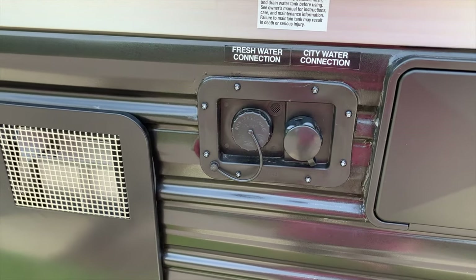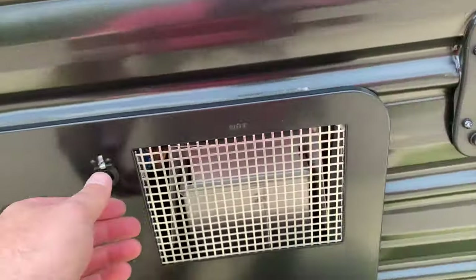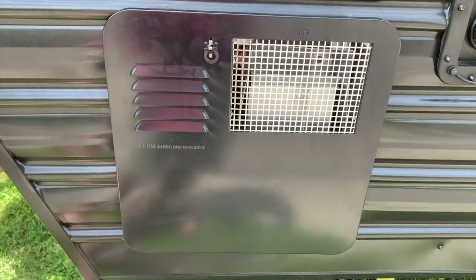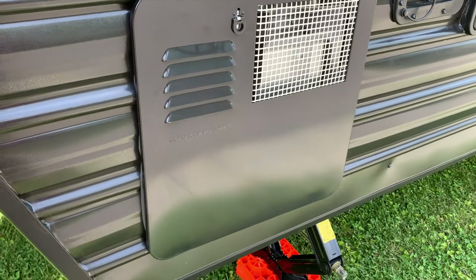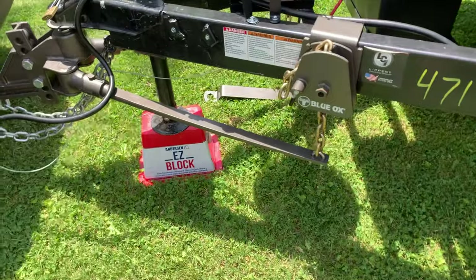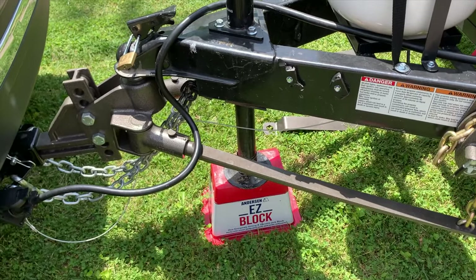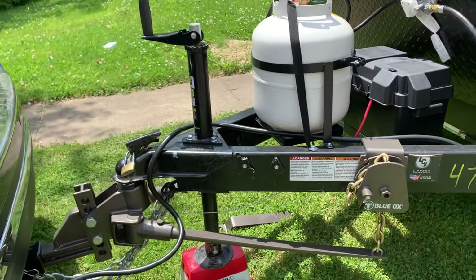There's the city water hookup — whether you want to run it pressurized or just fill the tank, either works there. We've got our hot water heater, which is both propane and electric. I've heard it kick on a couple times while we've been out camping, so it works very well. Then we've got the Blue Ox weight distribution hitch connected to our pathfinder, with an easy block underneath. This hopefully gives you a good idea of what can be done with this camper in terms of storage and decorating.